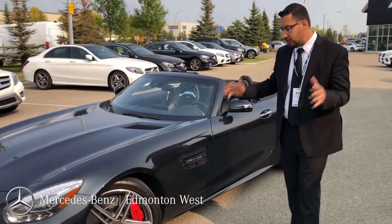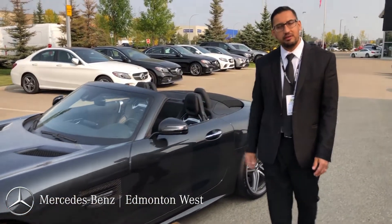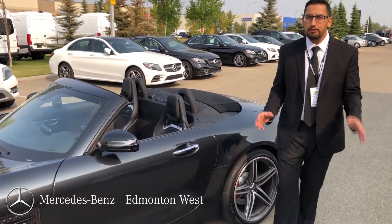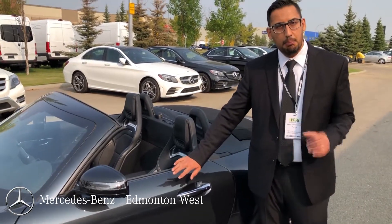This is a pure AMG. It has a 4-liter V8 twin turbo under the hood that produces 550 horsepower. The car has only a little over 24,000 kilometers on it, finished with magnetite black paint.